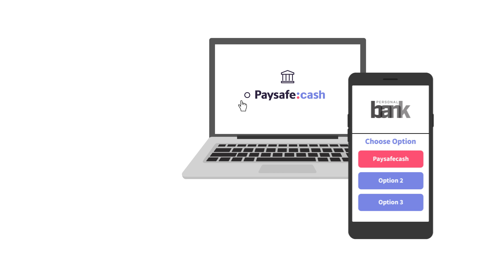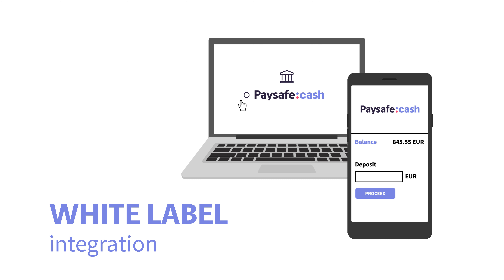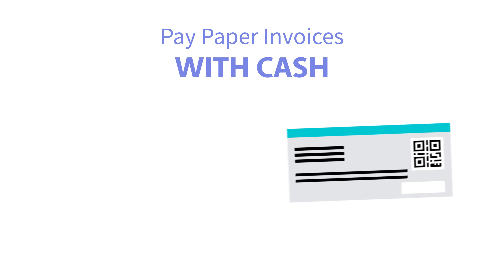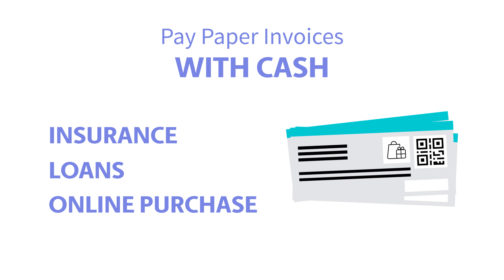This innovative top-up method can be easily integrated as a white-label solution into your banking app and wallet. Moreover, by generating a Paysafe Cash barcode, your customers can pay their paper insurance, loan, and online purchase invoices with cash.